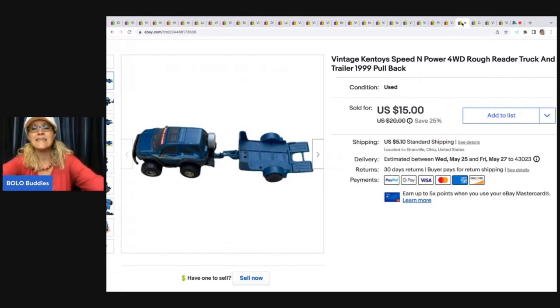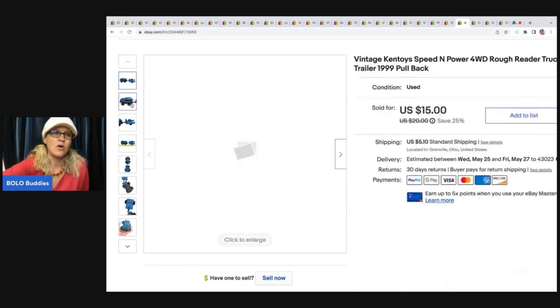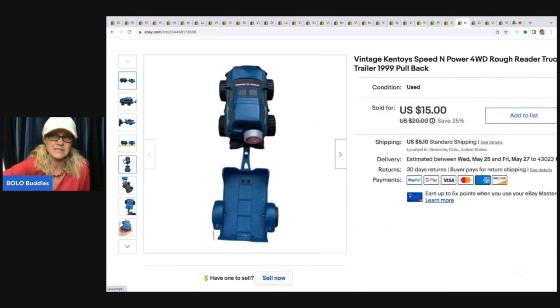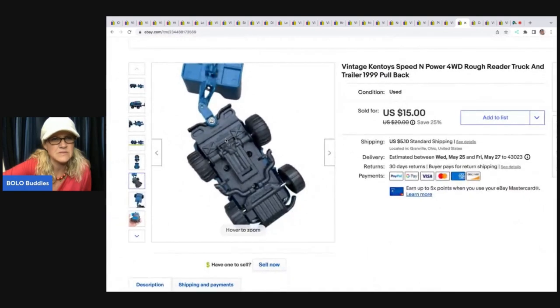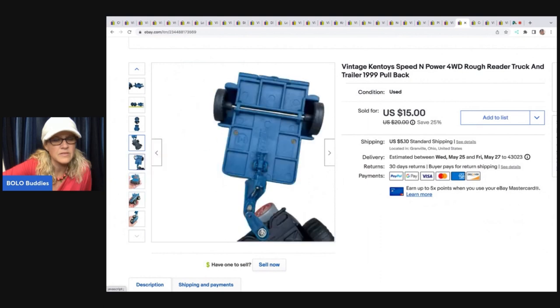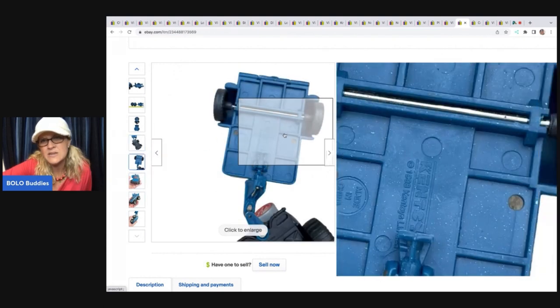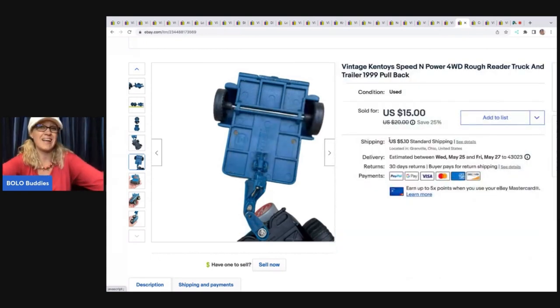Vintage Ken Toys — a brand I'd never heard of. This was in a mystery box and I almost donated it. It's just a plastic pullback toy from 1998, but I decided to list it because it was vintage, and it actually ended up selling pretty quickly. That one came out of a thrift store mystery box. I ended up selling it for $12; the buyer was all in for $18.46.